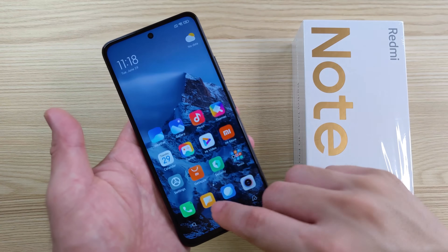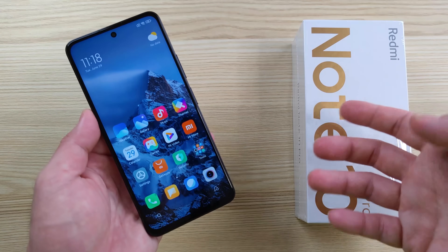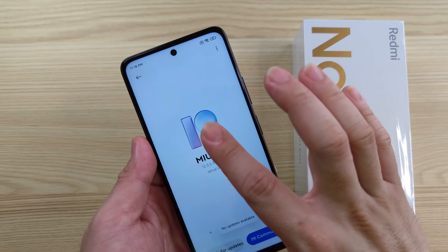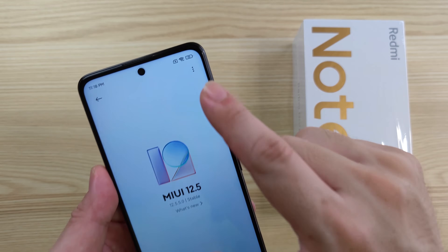All you need to do is download the link that I'll be posting in the description box below. Once you've downloaded it, go to Settings, go to My Device, go to MIUI version, then tap it 10 times on this screen for the triple dot to appear.